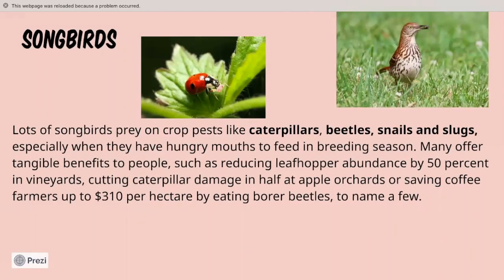Songbirds. Lots of songbirds prey on crop pests like caterpillars, beetles, snails, and slugs, especially when they have hungry mouths to feed in breeding season. Many offer tangible benefits, such as reducing leafhopper abundance by 50 percent in vineyards, cutting caterpillar damage in half at apple orchards, or saving coffee farmers up to $310 per hectare by eating borer beetles, to name a few. Ladybugs are also a beautiful assistant, and we'll get into that.